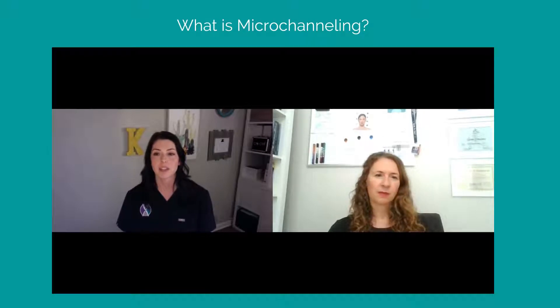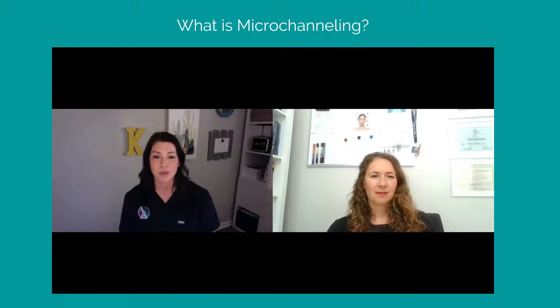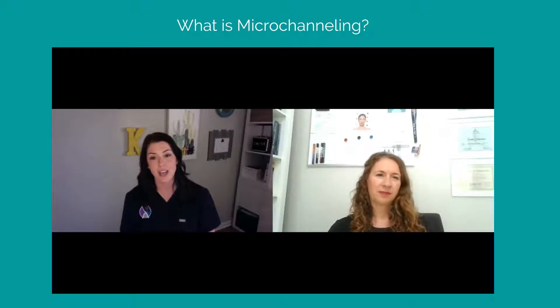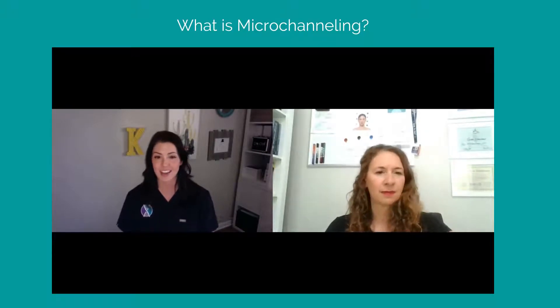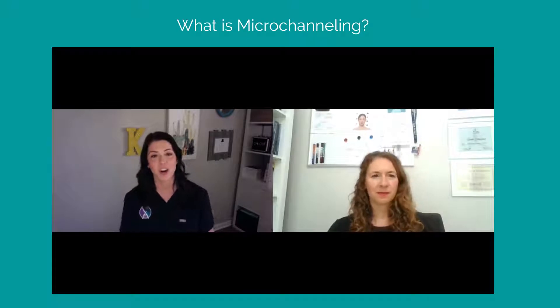At its core, ProCell Therapies is microchanneling — it's collagen rejuvenation. What we're really going to be doing is radiating the skin, improving your fine lines, wrinkles, acne scars and texture, hyperpigmentation, skin tone, and tightening. We also do hair rejuvenation. The list goes on, and what we're going to do today is dig into the nitty gritty about how this can really help you over at Elevate.